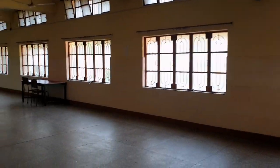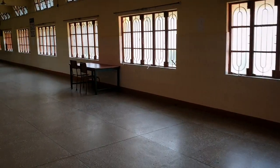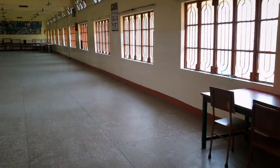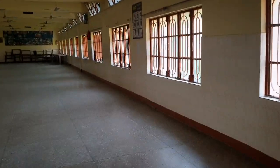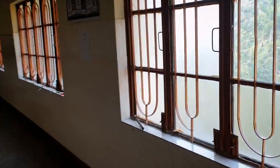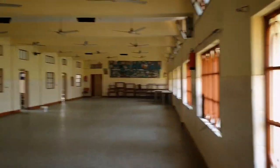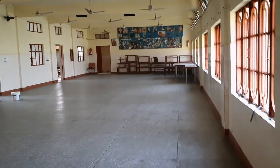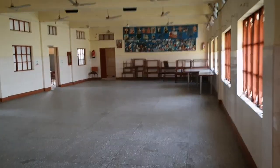If you remember anything else, do tell me in the comment section below. I would love to hear your memories of the school, because sometimes I was also absent and might have missed some really important things. Please tell me in the comments what you can remember. This is the whole corridor from where we can see the ground of our school.